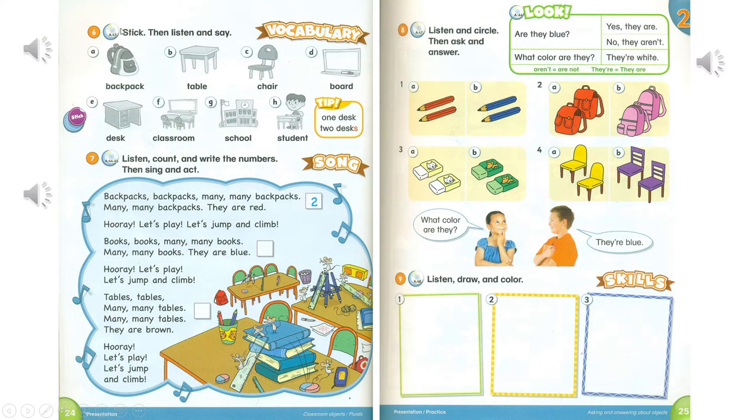Track A43. Page 24. Activity 6. Stick, then listen and say. A.